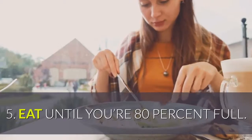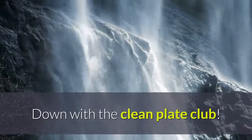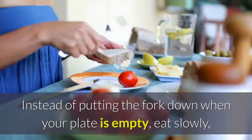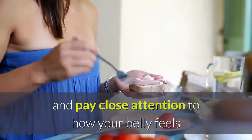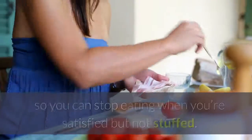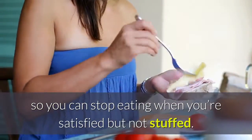Tip 5: Eat until you're 80% full. Down with the clean plate club. Instead of putting the fork down when your plate is empty, eat slowly and pay close attention to how your belly feels so you can stop eating when you're satisfied but not stuffed.